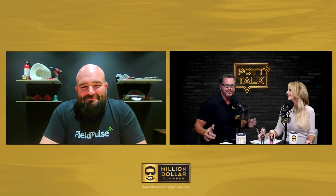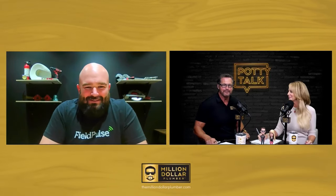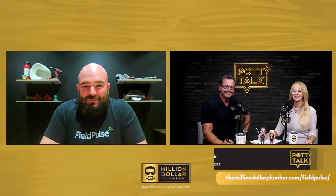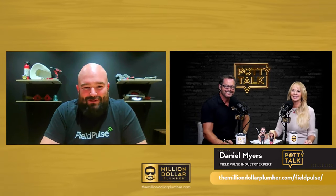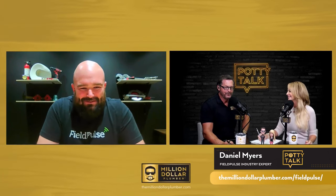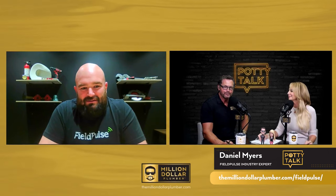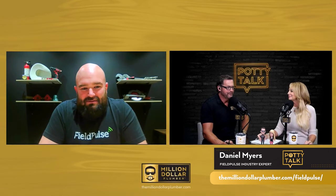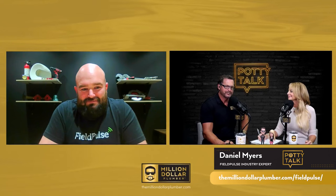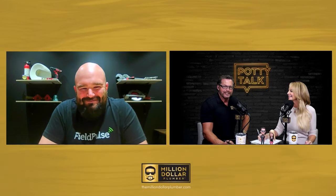Welcome Daniel. It's great to have you on the podcast. I so appreciate you taking the time to be with us. Thank you so much for having me. I've been looking forward to this for a long time. We've been so excited about introducing our audience to FieldPulse. I've got a little bit of a man crush on FieldPulse, so I'm so glad you've taken the time to be here.